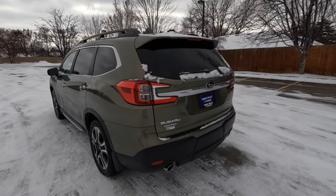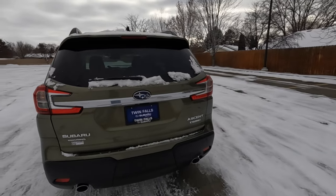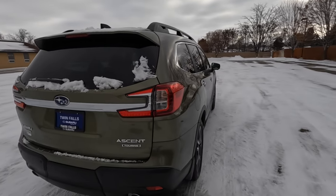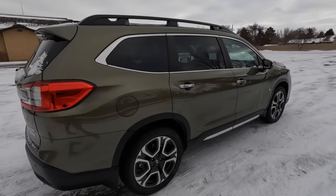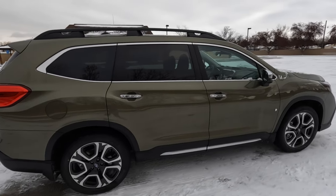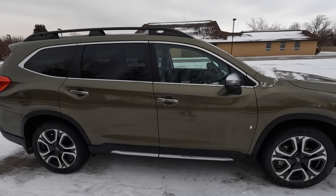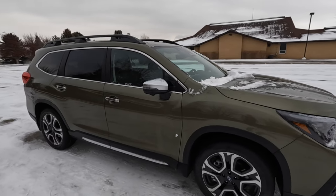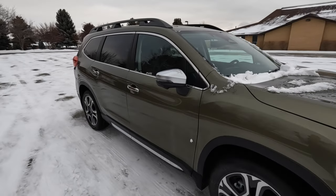The Ascent Touring is the pinnacle — the eighth of eight trim levels. It replaced the Tribeca starting in 2018. The base Ascent starts at $34,000; this Touring starts at $48,000 and with destination and LED lighting upgrades it's closer to $50,000. What separates the Touring above the Limited and Onyx is Napa leather, navigation, panoramic sunroof, a 792-watt Harman Kardon system with 14 speakers, and 360-degree cameras.